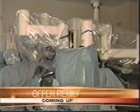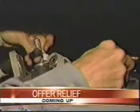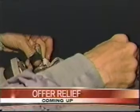A local doctor is using robotic surgery to offer women relief with less pain and little downtime. That's my Taking Action for Your Health report tonight.